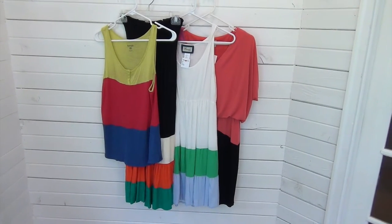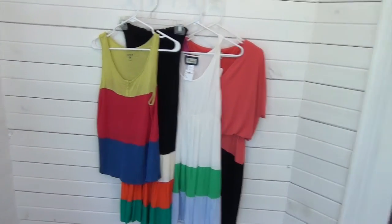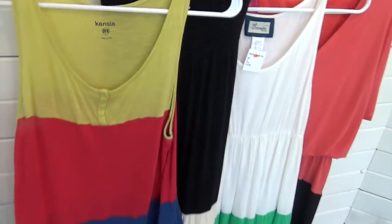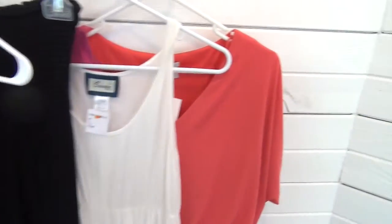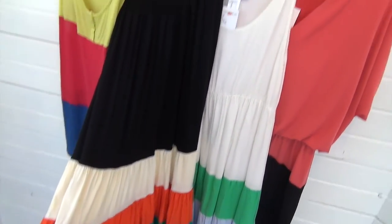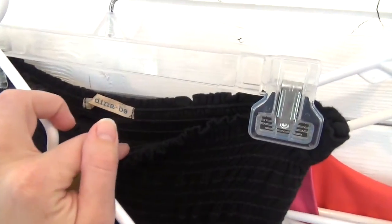So I picked up some clothes for myself today. As you can see, I obviously like stripes and color blocking. I got a tank top here — the brand is Kinsey, and I got that at Goodwill, so I think it was $3.50. And then I got this black strapless dress that I can wear with my bathing suit or wear with a jean jacket over it, and the brand on it is Dinah Bee.